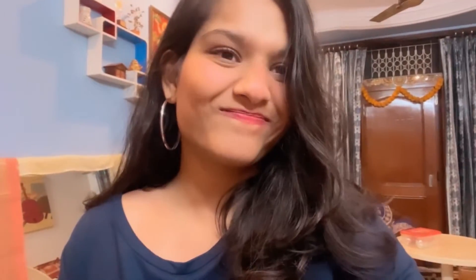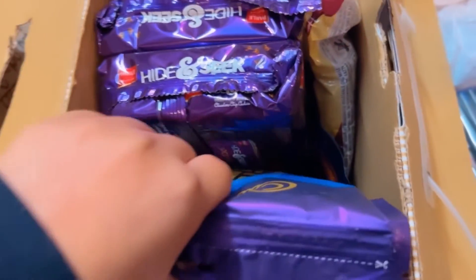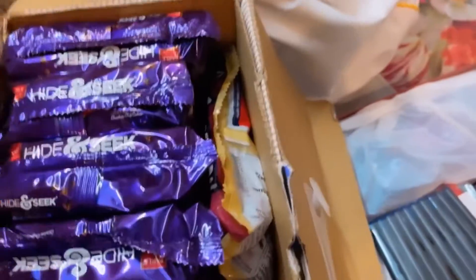Now let's come to food items. I don't like biscuits in Mauritius, but I love Hide-and-Seek, so I had to bring those. Trust me, everything is twice the price compared to India. You can see Hide-and-Seek here, and I've also got Perks and Bites — I love eclairs and Perk. For my chocolate craving, I'll just take one bite and not eat the whole bar.